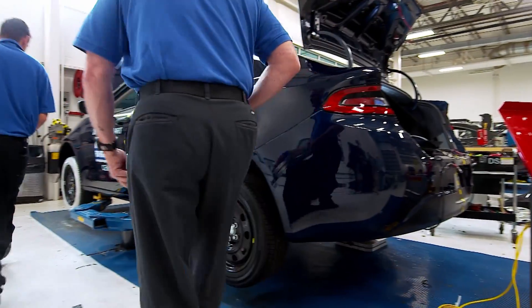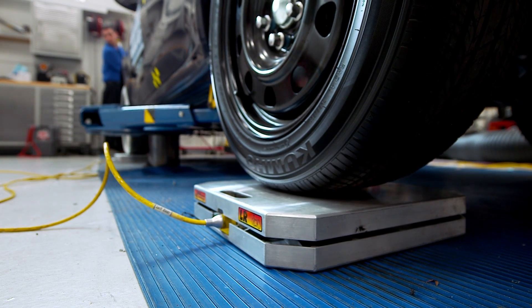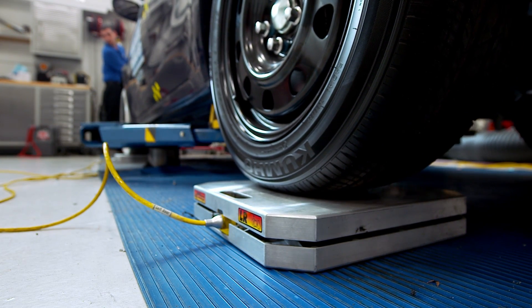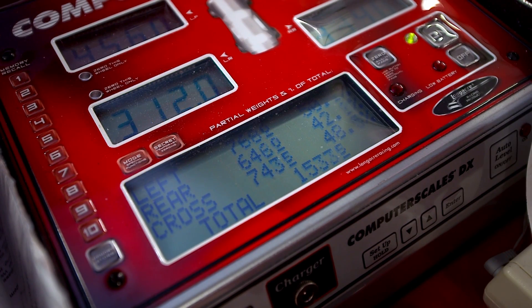We're getting ready now to do the final step in vehicle prep and that's the weighing of the vehicle. We have all our instrumentation in place and we've added weight to simulate the dummy being in position. This takes just a few minutes but it's one of the most important things we do. This weight is put into the crash machine and is part of the equation for making sure our speed is right on the money.